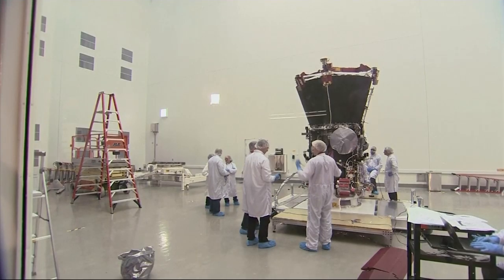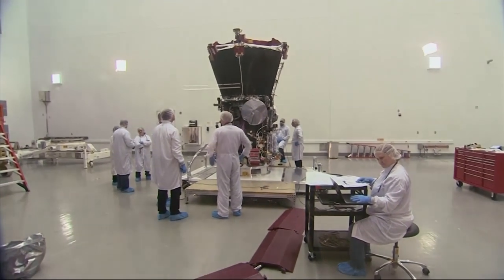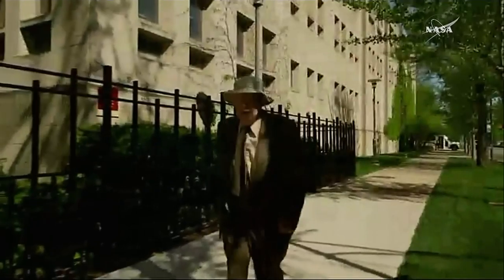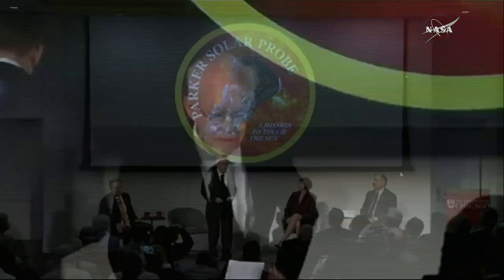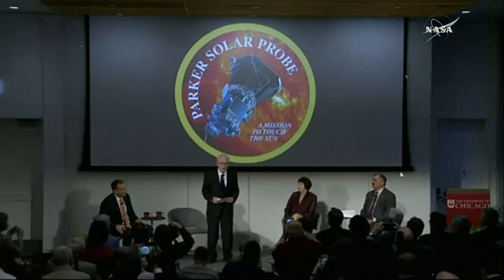The probe will actually face temperatures of 2500 degrees Fahrenheit. I'm certainly greatly honored to be associated with such a heroic scientific space mission. By heroic, of course, I'm referring to the temperature, the thermal radiation from the sun, and the extreme measures developed to survive that radiation and collect scientific data should be fully appreciated.